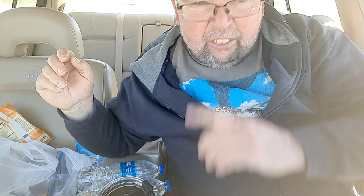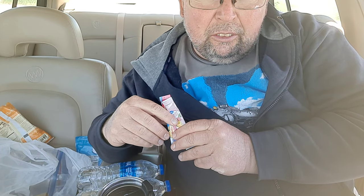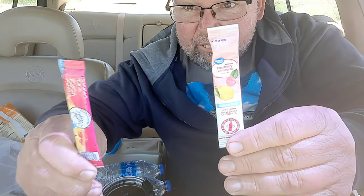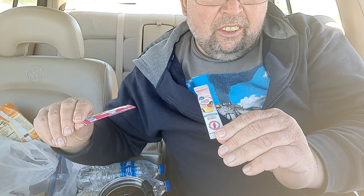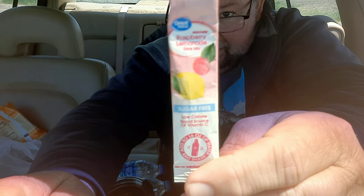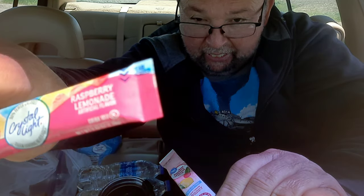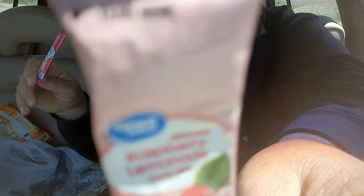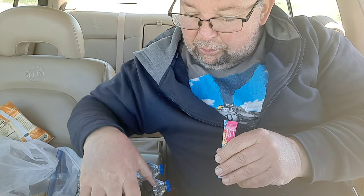Hey everyone, welcome to Brad's Food Review. Today we're going to compare Crystal Light versus Great Value — Great Value is a Walmart brand. Both are the same kind: Raspberry Lemonade. I'm going to put one in each bottle.